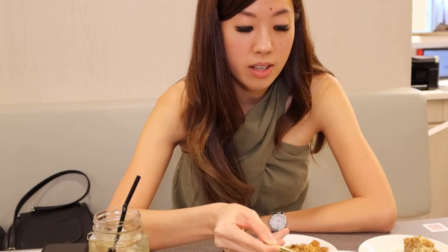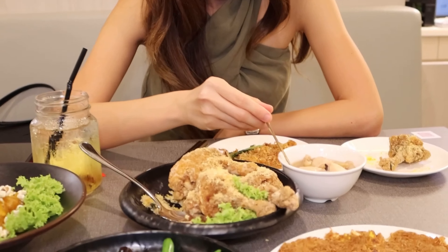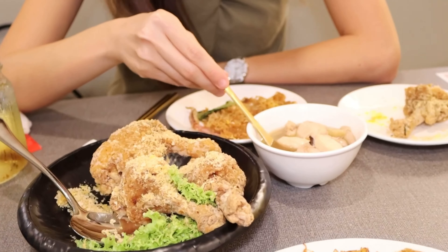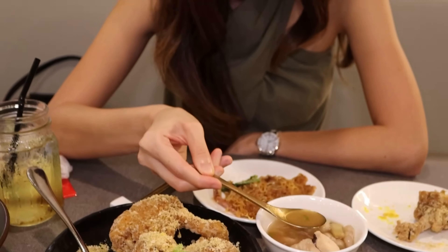So I'm going to try the signature yellow wine chicken — just gonna try this broth. Oh wow, that is strong. You can really taste the wine in it and it's really nice and sweet and fragrant. I really, really like that soup. This is really good. I can see why it's a signature.